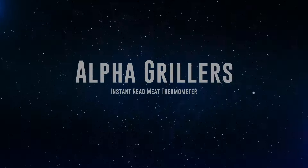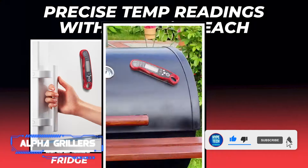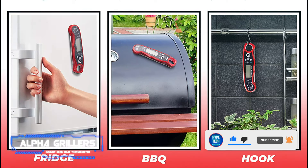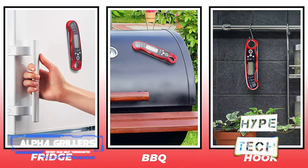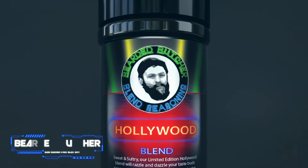Coming at number 7: Alpha Grillers Instant Read Meat Thermometer. There are grilling gifts that are helpful, and then there are ones that are crucial. Undercooked meat can be a really rough time that can ruin a cookout. Get your grilling pal to stop eyeballing those burgers and get them this easy-to-use instant read meat thermometer that has netted over 25,000 five-star reviews on Amazon.